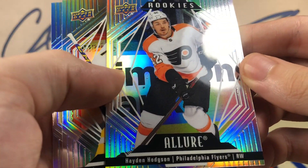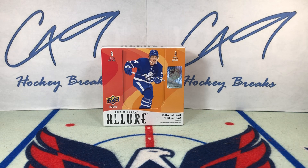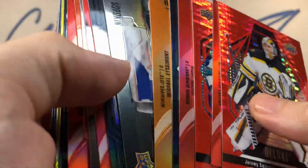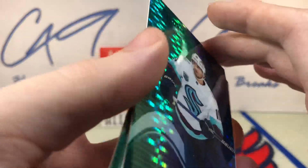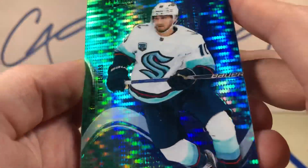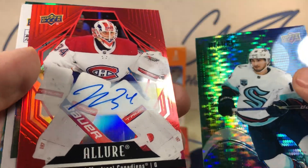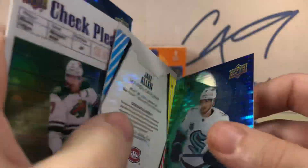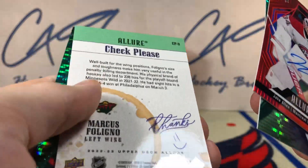Final pack — red rainbow Brock Nelson. Color flow Alex Newhook. Color flow Mark Kastelnik — I believe this one will be numbered 44 out of 50. And a rookie of Hayden Hodgson. Well folks, that is going to do it for 22-23 Allure. This will likely be my only box of Allure — not a huge fan of the product, but I like to open a box and show you guys what it's like. I won't recap all the color flows, but I will show the numbered cards and the autograph. We had a color flow Matty Beniers numbered 29 of 50, and our auto — Jake Allen, red rainbow auto, no numbering on that. Check Please Marcus Foligno, which I believe is a pretty rare pull.